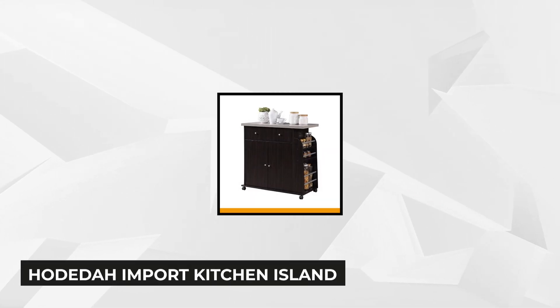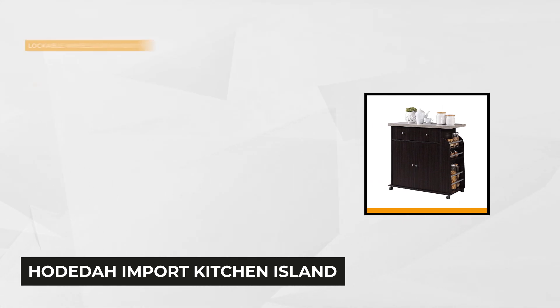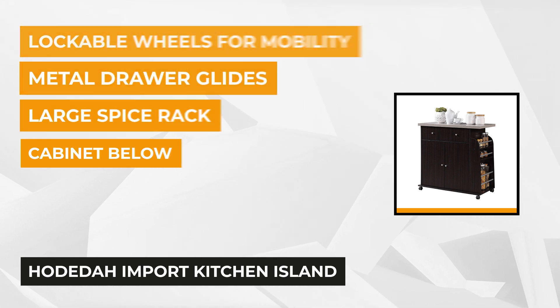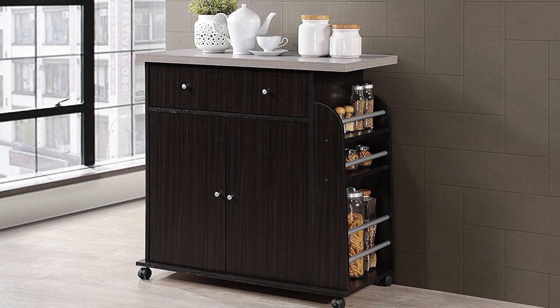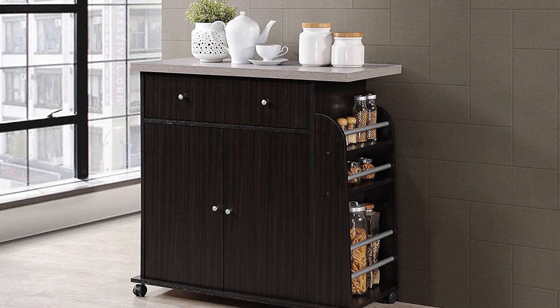Next we have the Hodata Import Kitchen Island with spice rack and towel rack in chocolate finish. This kitchen island has a lot of functions to offer. It features a three-shelf spice rack that covers the height of the unit. There's a dedicated drawer for storing dinnerware and utensils, and also a cabinet space where you can place pots, pans, or any small kitchen appliance.